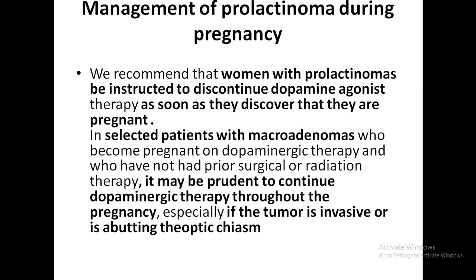Even though no definitive harm has been reported, it is still advised to stop dopamine agonist therapy when the woman finds out she is pregnant, since bromocriptine crosses the placenta.